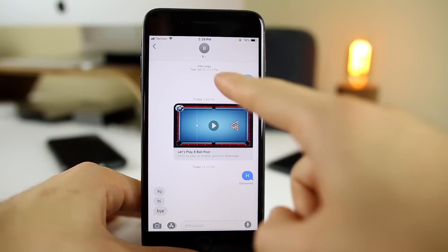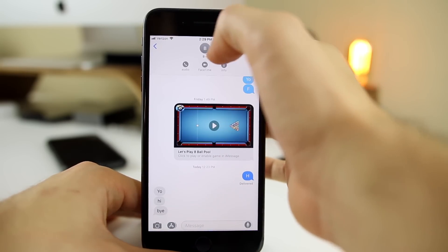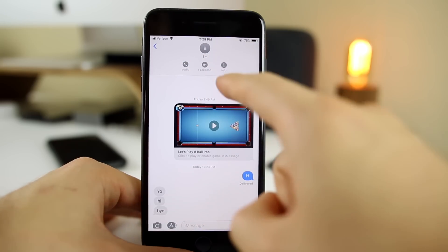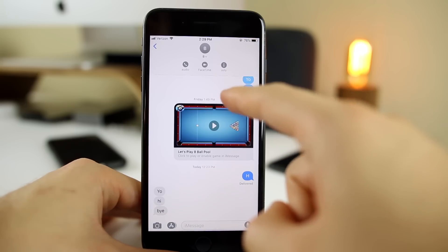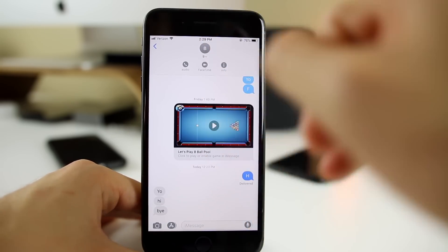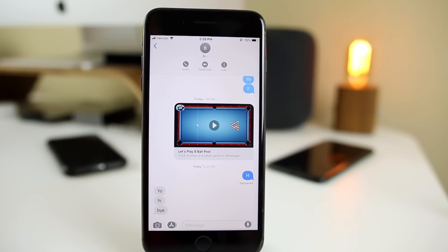In Messages, you'll notice something new at the top — there's a contact name with a little arrow. If you click that arrow, you get new shortcuts for FaceTime audio, FaceTime video, and info. It's a really quick and easy way to call somebody if you were texting them and decided you want to call them. I really like this small addition inside of Messages.